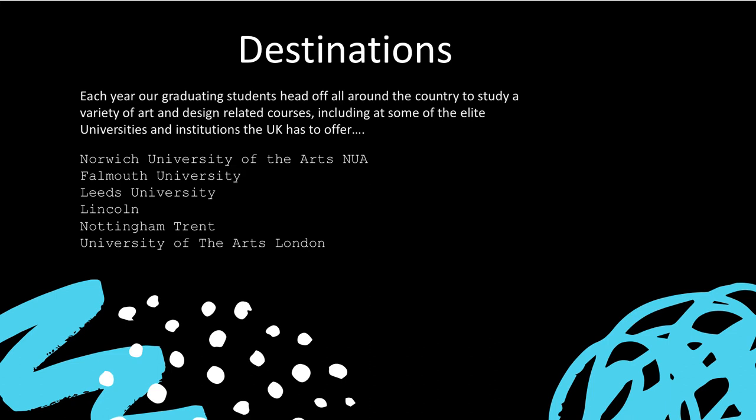Each year our graduating students head off all around the country to study a variety of art and design related courses, including at some of the elite universities and institutions the UK has to offer — such as Norwich University of the Arts, Falmouth University, Leeds University, Lincoln, Nottingham Trent, and the University of the Arts London.